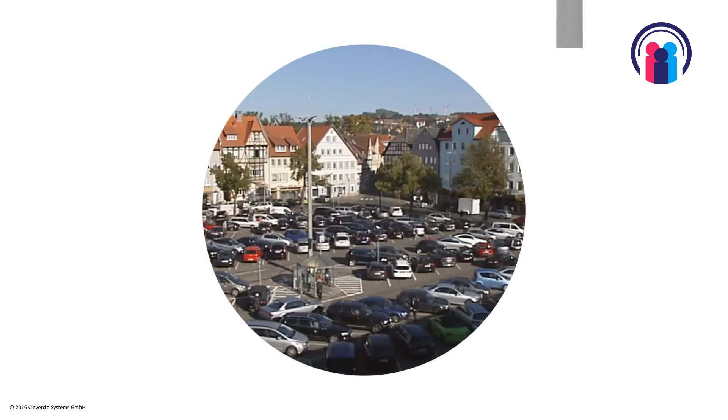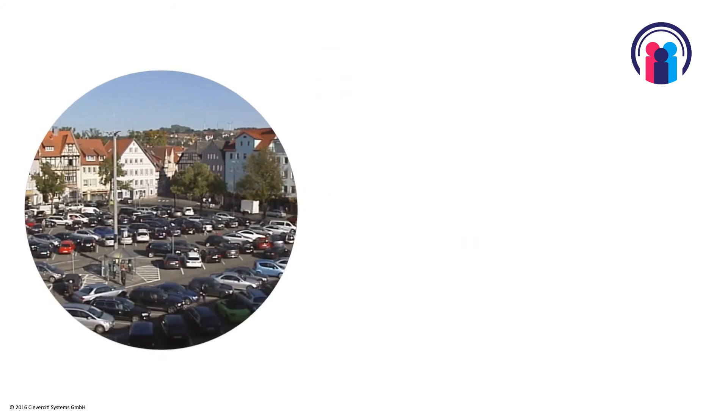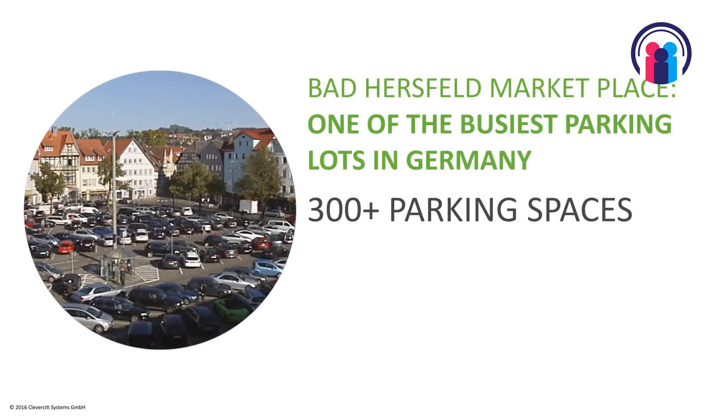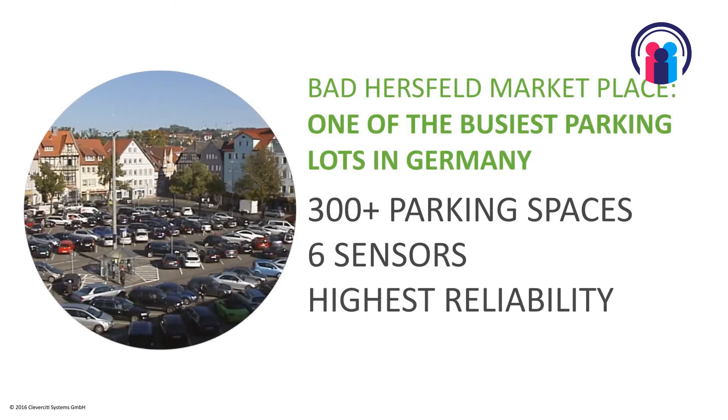We believe that our solution has all the ingredients to make it really easy for cities and operators to install — which could also include shopping malls, giving additional service to clients there. Mainly in the on-street and outdoor environment, we want to help our clients generate more revenue and offer better service to their clients.